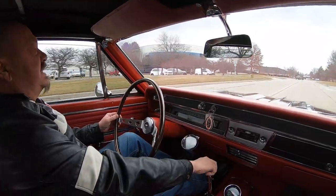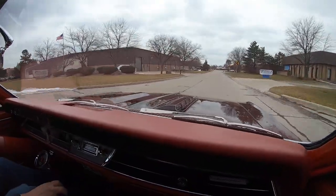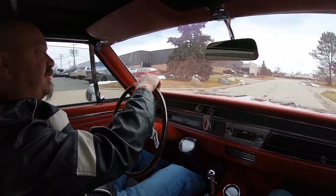Alright, it is 66 Chevelle Big Block time. Top goes down, painted black, four-speed, looking beautiful. And listen to that exhaust — man, nothing sounds like a Big Block Chevy, that's for sure.